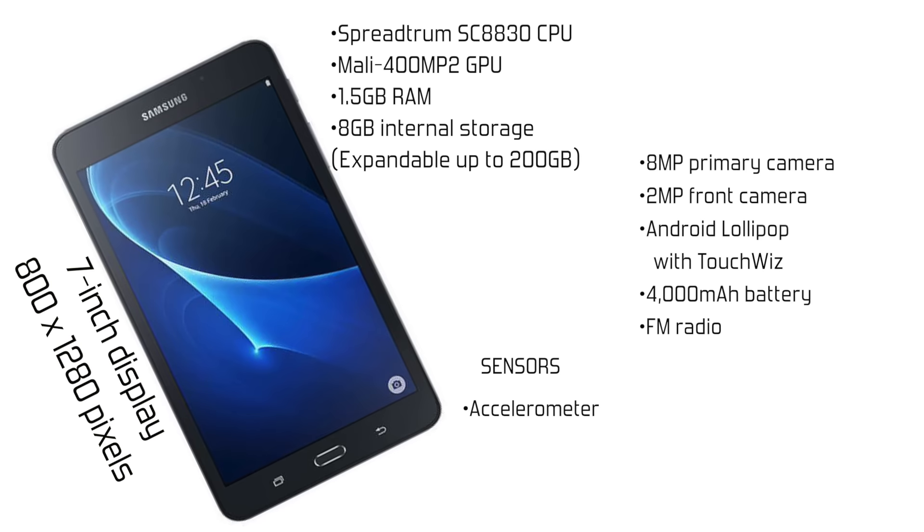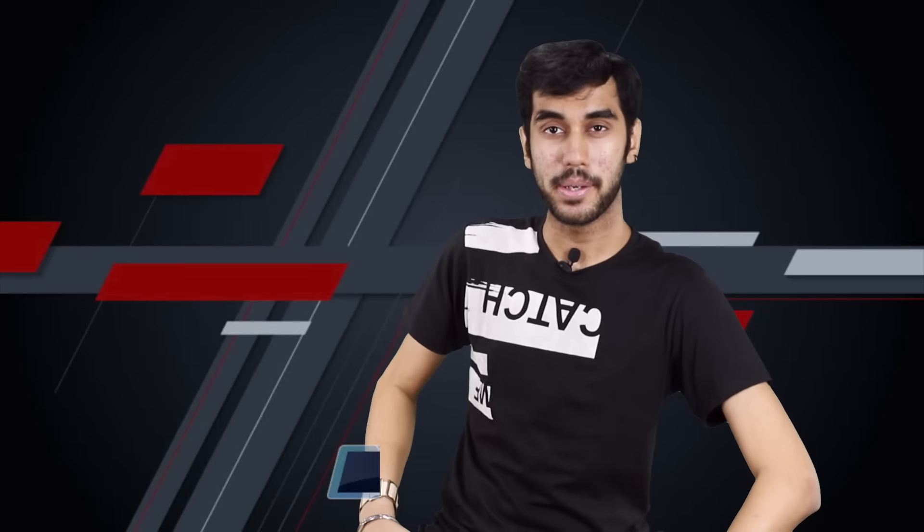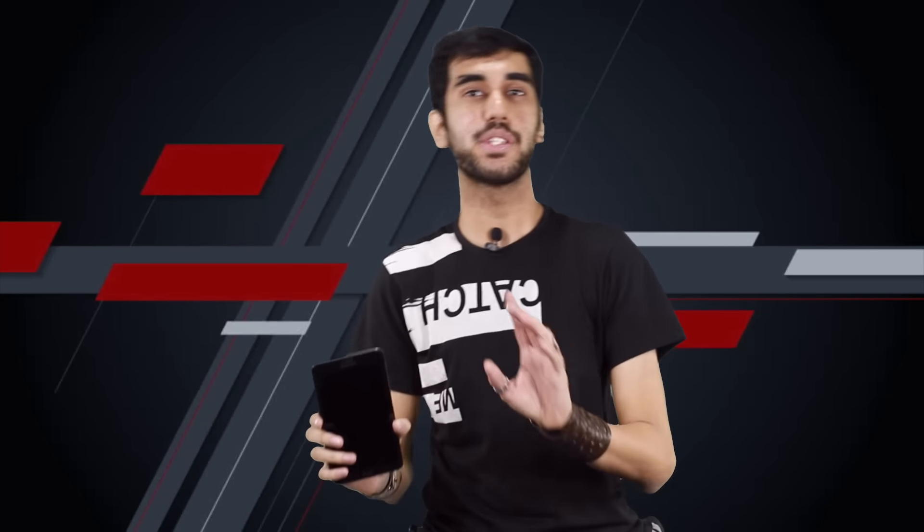The review gets done with some time to spare on the clock. And before I tell you my verdict and whether you should be buying it or not, I would want you to have a look at the spec sheet once, just for a revision of specs.